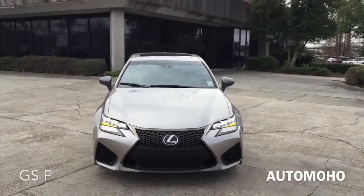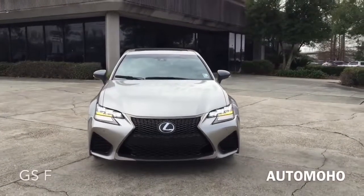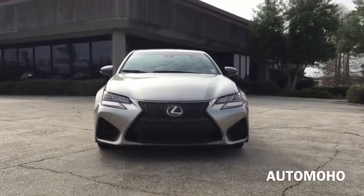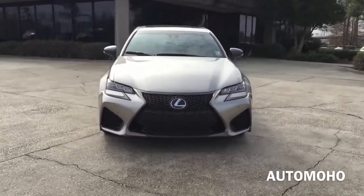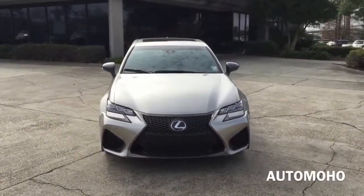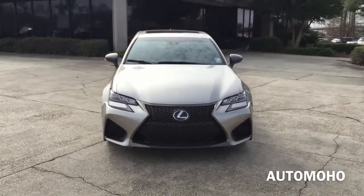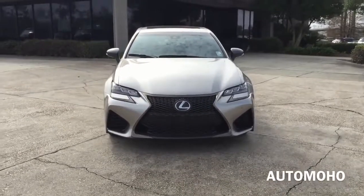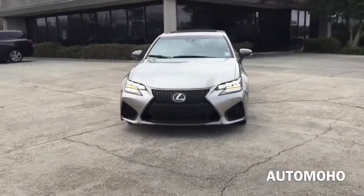The front end is unique from the A-pillar forward. The fenders are wider and feature air vents that direct air from the engine compartment. The bold spindle grille dominates the GS F front end and is even more aggressive thanks to the dual air intake. The air intake on the right provides air for the oil cooler, and the air intake on the left provides air for the transmission.